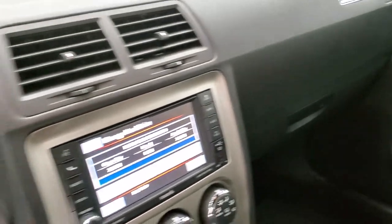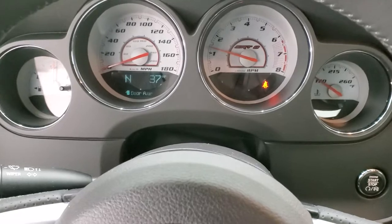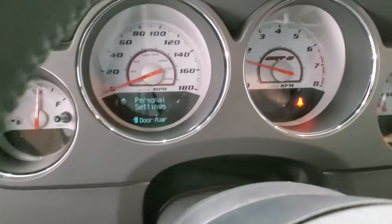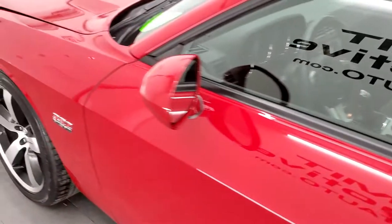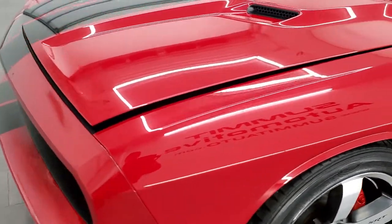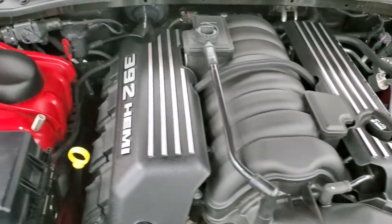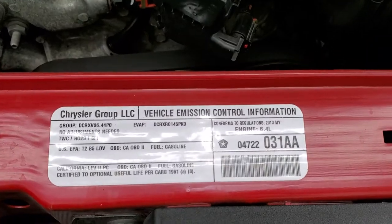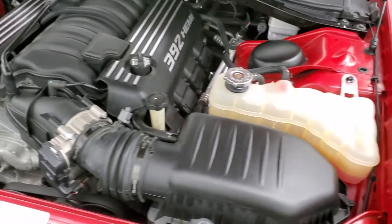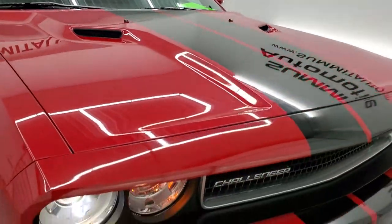We'll start it up and take a look under the hood. Starts right up. We'll also check out those HID headlamps and fog lights. Under the hood, we have the 6.4 liter 392 Hemi V8 motor — today it's very clean and runs very smooth. Once again, this car has been fully safetied and inspected by our service shop, with a fresh oil and filter change, all fluids checked and topped off, and the car has been gone through mechanically 100%. I would highly recommend this car from a quality and condition standpoint.